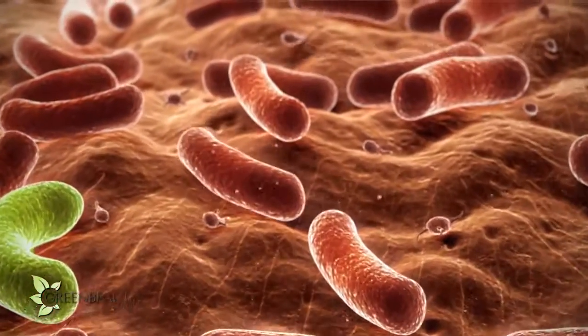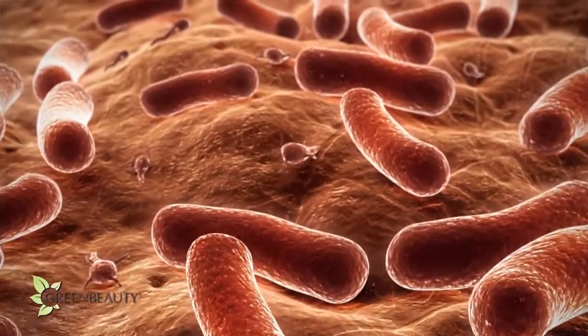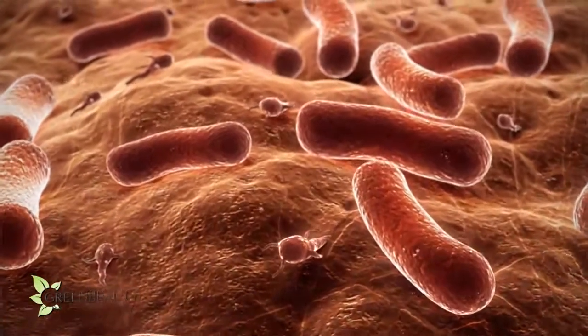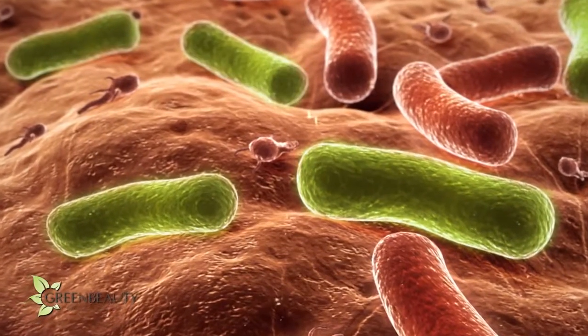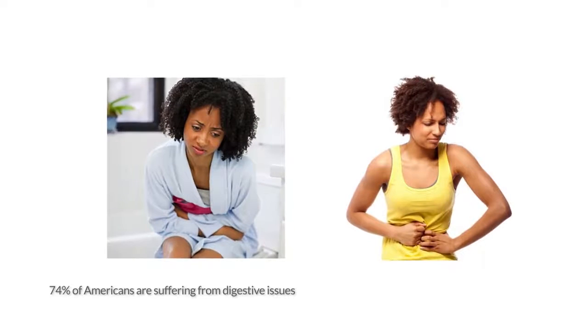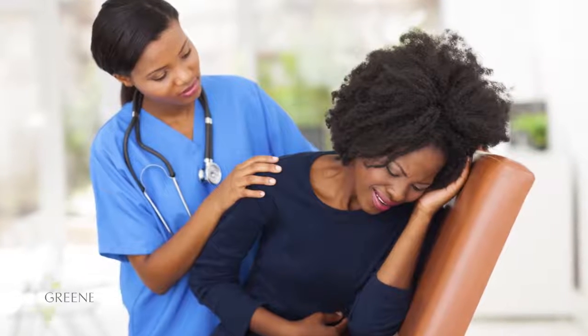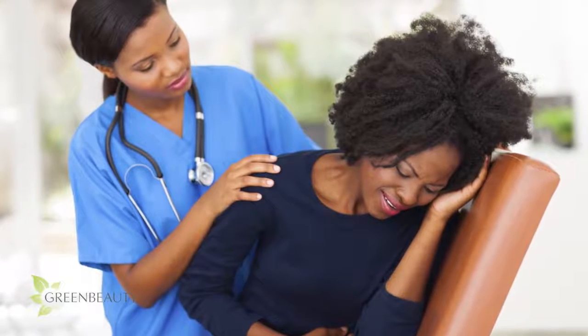A balanced environment and high levels of good bacteria do a good job at keeping the bad bacteria at bay, but sometimes, mainly due to our diets and lifestyle, the bad bacteria can grow out of control and cause crazy bloating to serious digestive issues and a number of random health issues. You'll be surprised to know just how many diseases start from your gut.